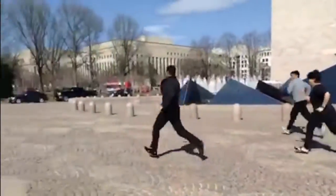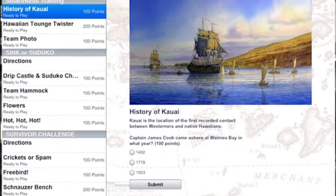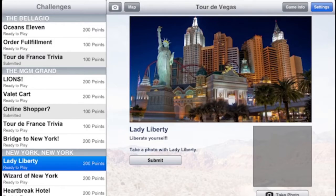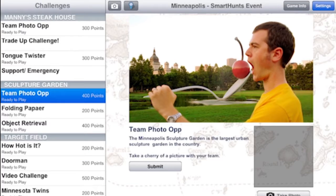In the Amazing Chase, competing teams navigate through a customized route using iPads to answer Amazing Chase quizzes, solve puzzles, tour points of interest, and tackle photo and video missions during the chase.